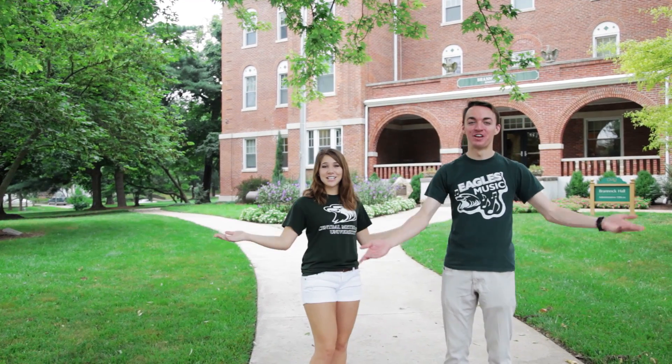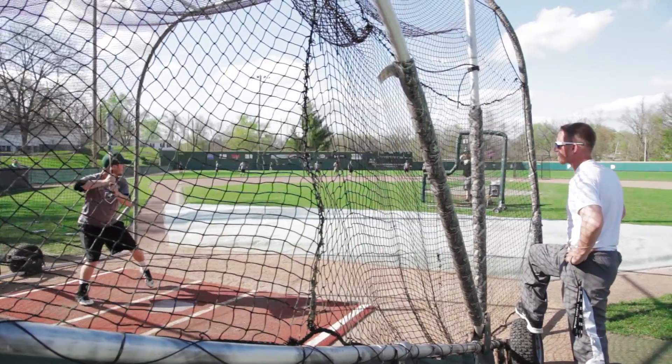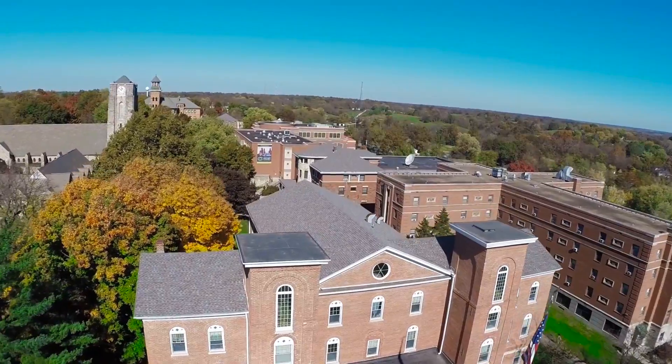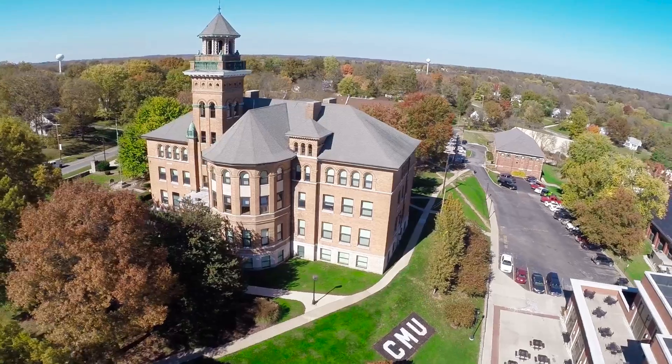Hi, I'm Parker, and I'm Shelby, and this is Central Methodist University. No matter if you dream of performing on a big stage one day, or if coaching is more your thing, the beautiful campus of CMU located in Fayette, Missouri is the perfect place for your great story to begin. We're so excited to share it with you today, so come on and let's get started.